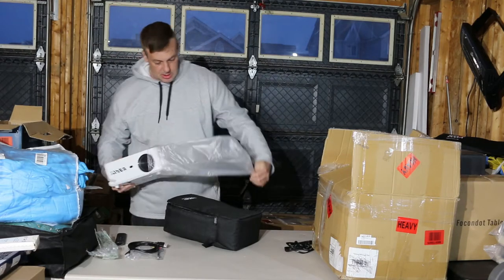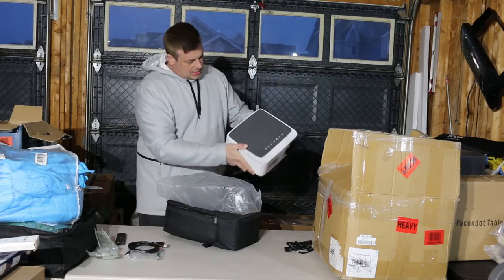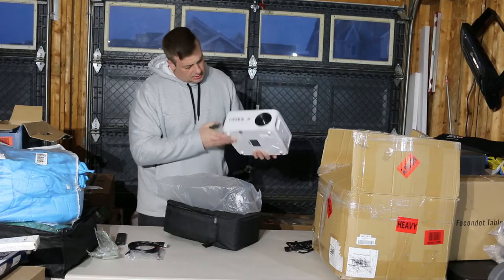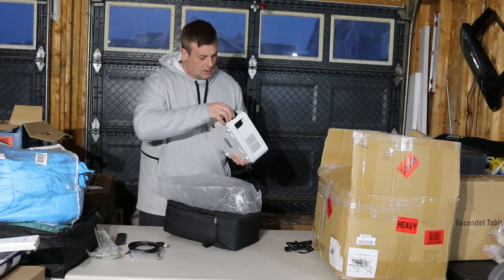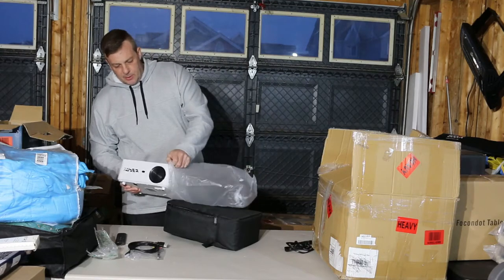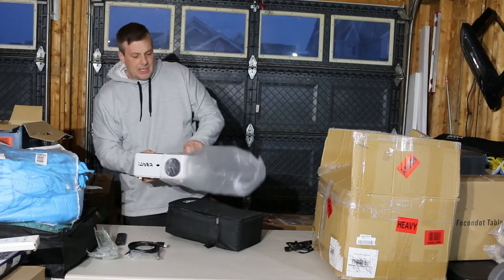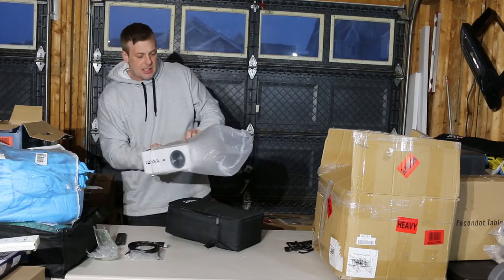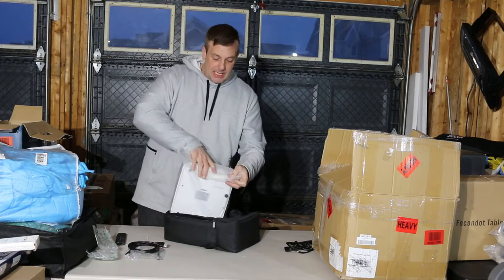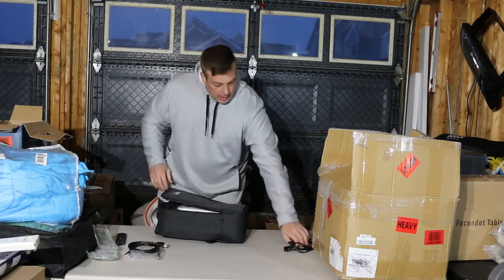Here is the unit itself. It doesn't seem to be banged up or anything — looks like it's brand new condition still. The lens is good. We'll have to plug it in to make sure it's all good. This brand — there's one company that makes them under about six different names. This is a true 1080p, which a lot of them aren't. They say they'll work up to 1080p, but this one actually is 1080p. They sell for mid-300s and can go on sale for high 200s.